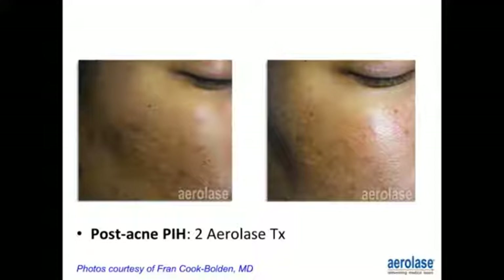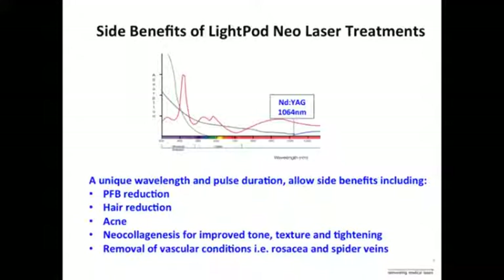We can also see post-inflammatory hyperpigmentation in acne addressed with this protocol. Side benefits of the LightPod Neo laser due to its unique wavelength and pulse duration include reduction of ingrown hairs and pseudofolliculitis barbae and its associated inflammation, hair reduction, acne, neocollagenesis for improvement of tone, texture and tightening of the skin, and removal of vascular conditions such as rosacea and spider veins.